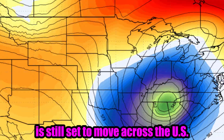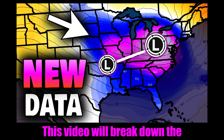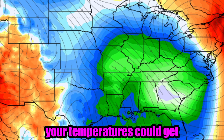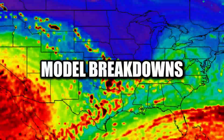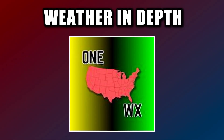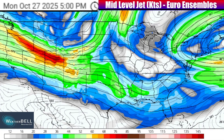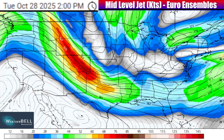A dynamic storm system is still set to move across the U.S. and expand this week. This video will break down the newest data in regards to that setup, including a look at how cold your temperatures could get behind the storm. Let's take the latest look at the setup that will bring in active weather as we go through the rest of this week.